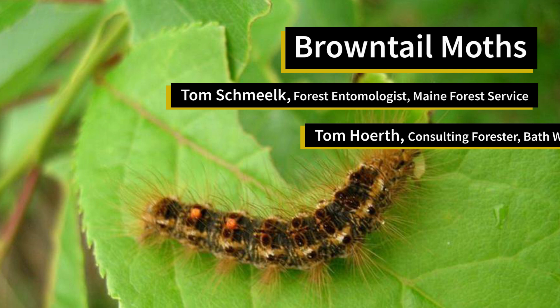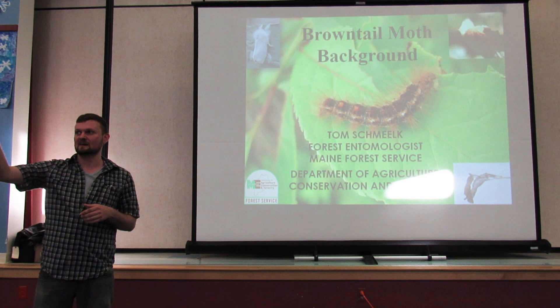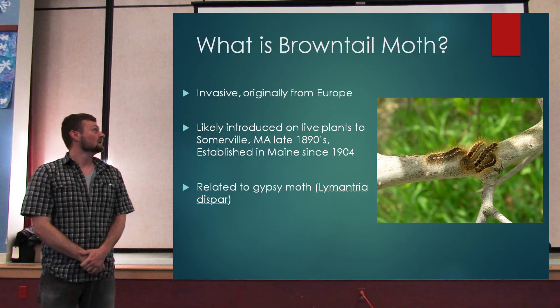I'm going to be talking to you about brown-tailed moth. I'll be covering its history in Maine, its life history, as well as the human health impacts and how to mitigate them. At the end of that, we're going to talk about management.